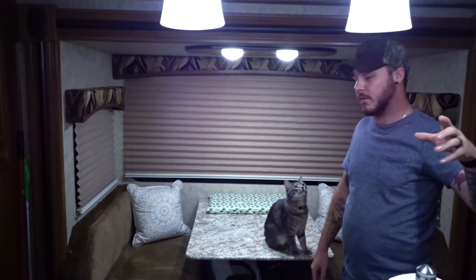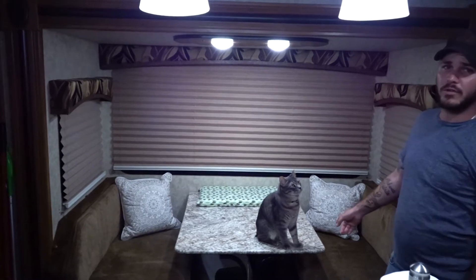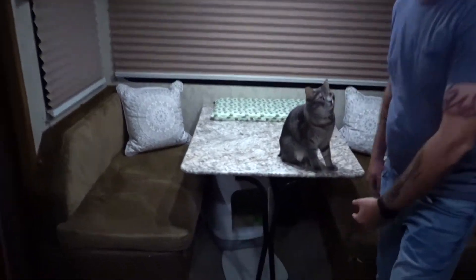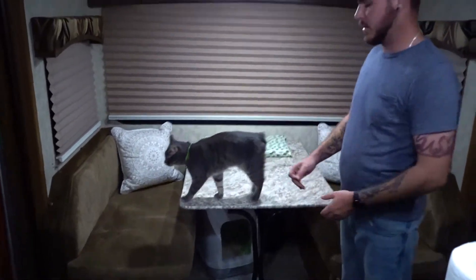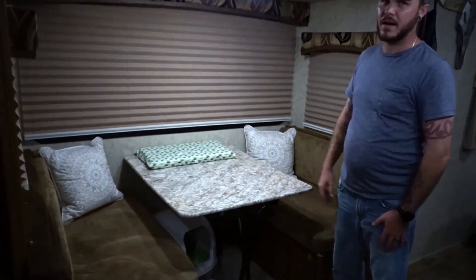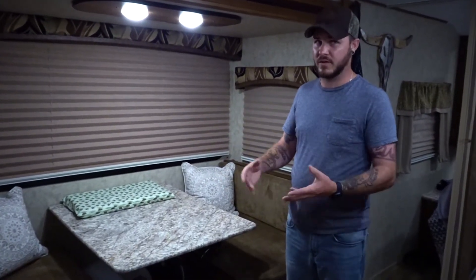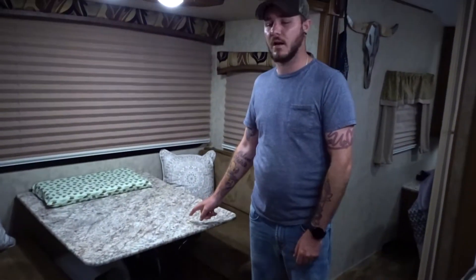On this side of the unit is our dinette on the slide. We have the normal dinette, which is pretty nice. I can't drop the table unfortunately because our cat box is underneath. It's only the two of us, so we sit on one side and the cat box is on the other side, which works. We have a pellet-style litter box that keeps the smell away — no litter dust or tracking anywhere. And we've got a litter genie down there for easy cleanup.